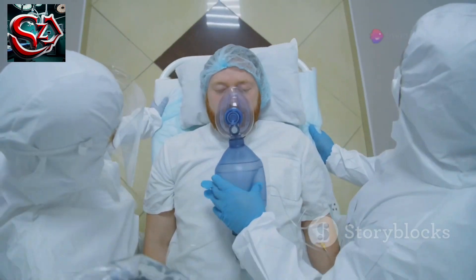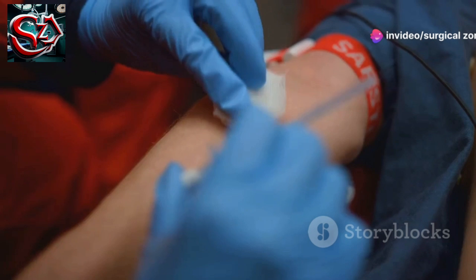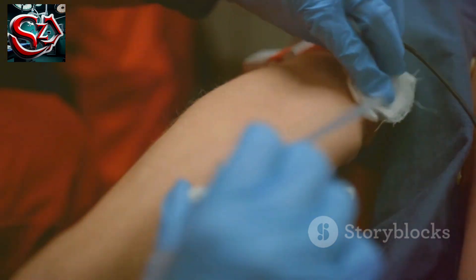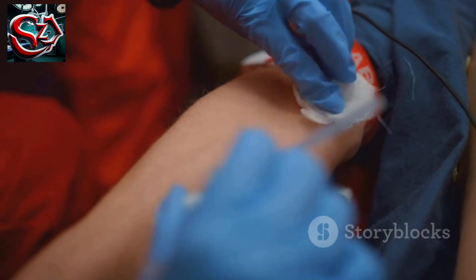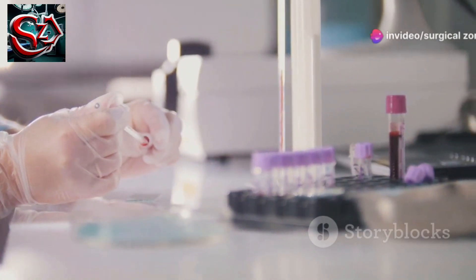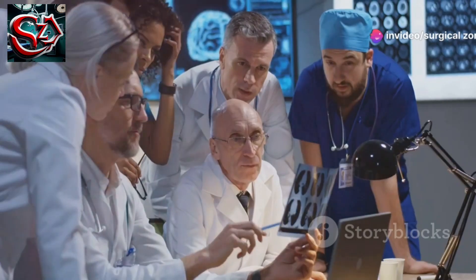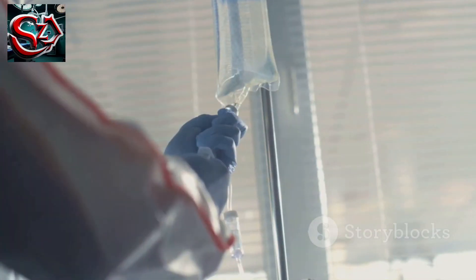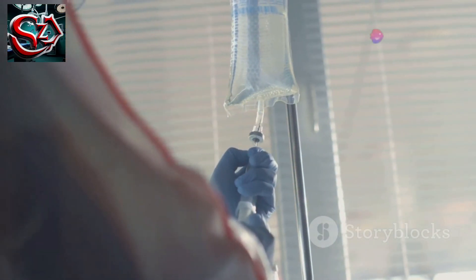Sit the patient up and give high-flow oxygen. Secure IV access and take blood for full blood count, urea and electrolytes, amylase, glucose, liver function tests, cardiac enzymes, clotting, group and save, and blood cultures. Take an arterial blood gas. Good oxygen saturations do not rule out respiratory failure, and arterial blood gases will also show acidosis and electrolyte abnormalities. Give 500 milliliters of gelofusine if the patient is not obviously fluid overloaded.